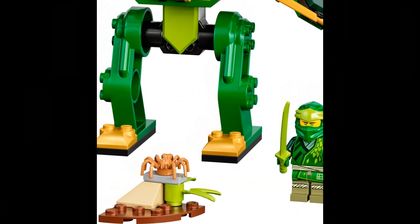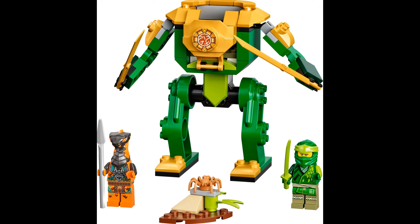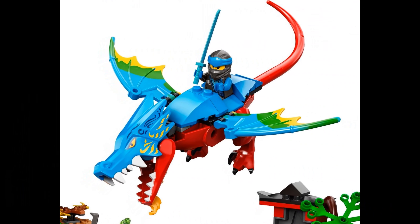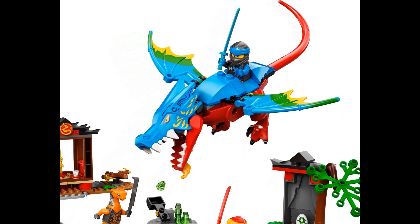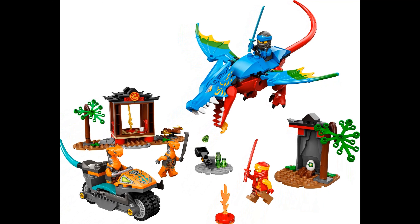Lego 71757, Lloyd's Ninja Mech, 57 pieces, price $9.99. Lego 71759, Ninja Dragon Temple, 161 pieces, price $44.99.